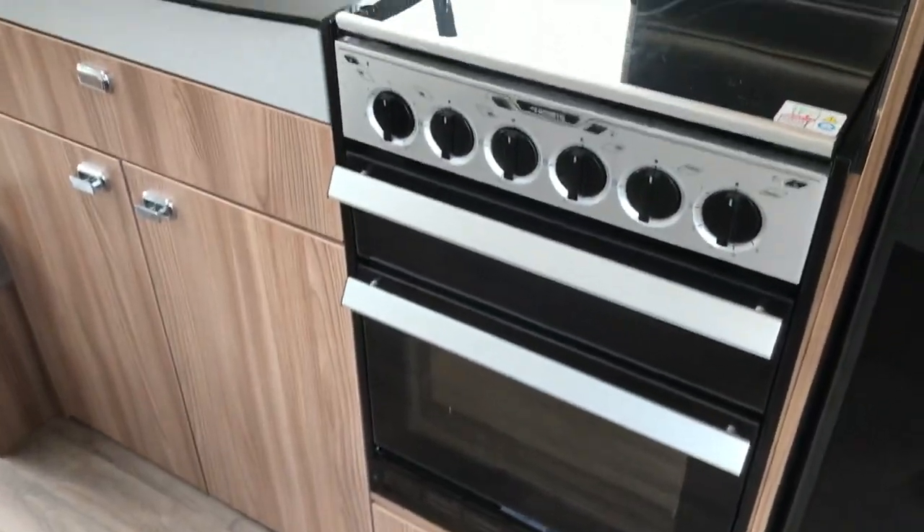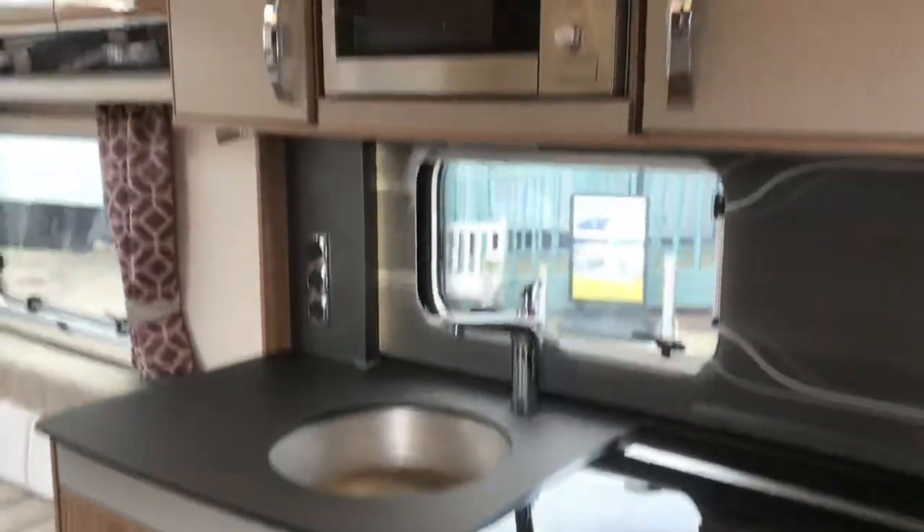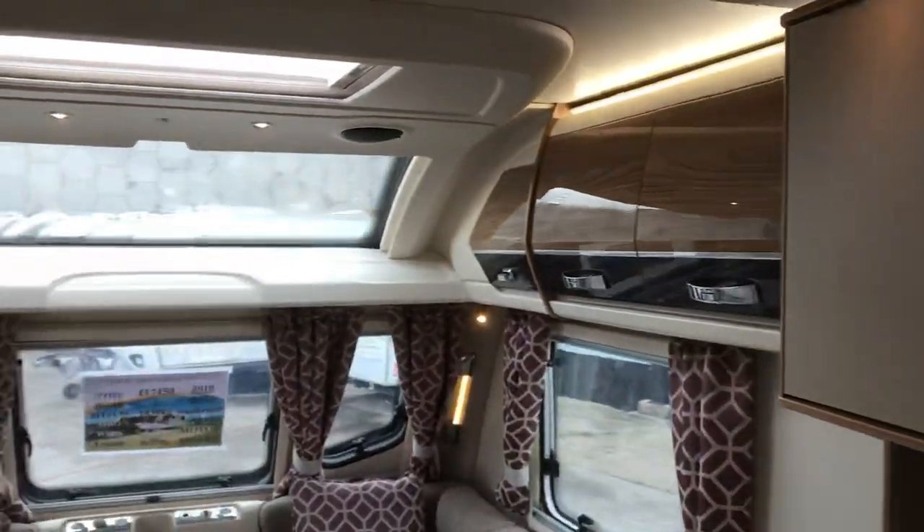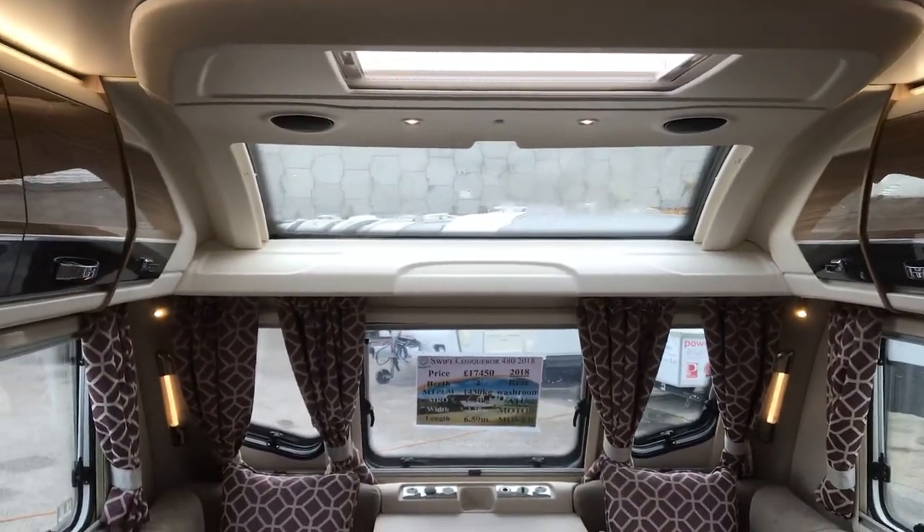Nice, quite wide Dometic cooker, loads of storage, and a microwave. There's also the wide panoramic sunroof.